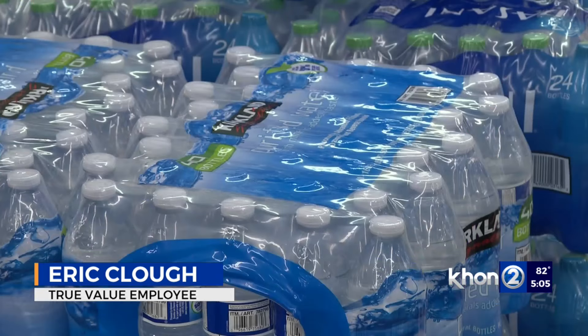Supplies in demand included flashlights, candles, propane, and ice — stores ran out of ice. Businesses were able to run generators and have people come in for necessities through the storm to weather it out.